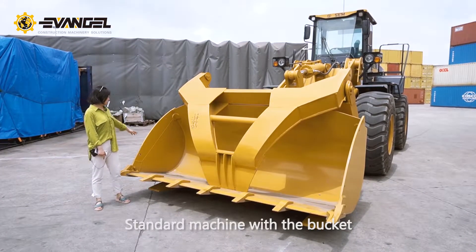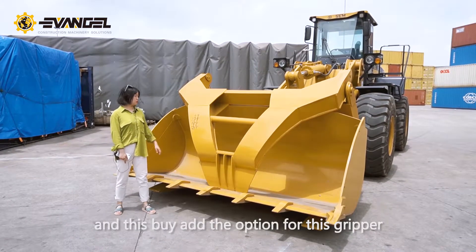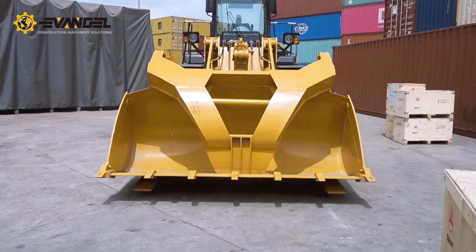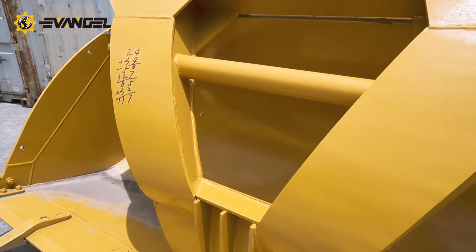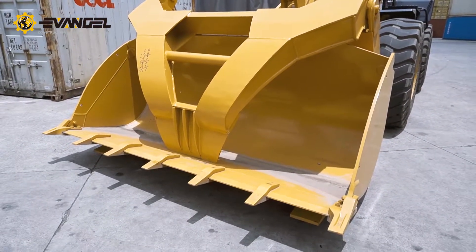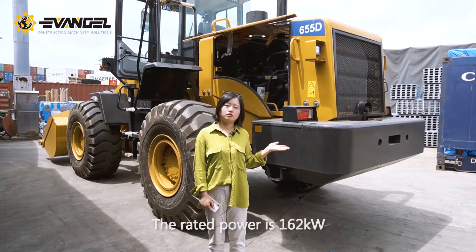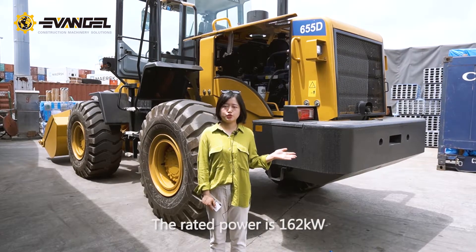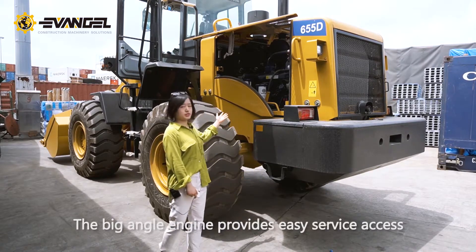The standard machine comes with a Weichai engine, which is the option for this loader. The rated power is 162 kW. The big engine provides easy service access.